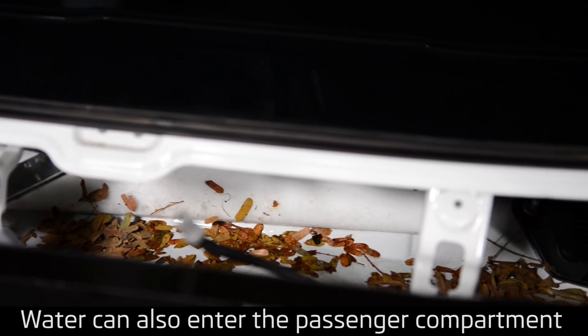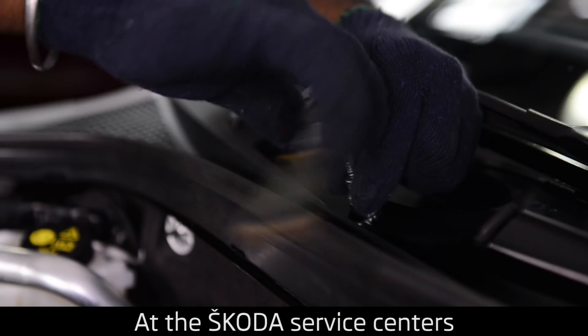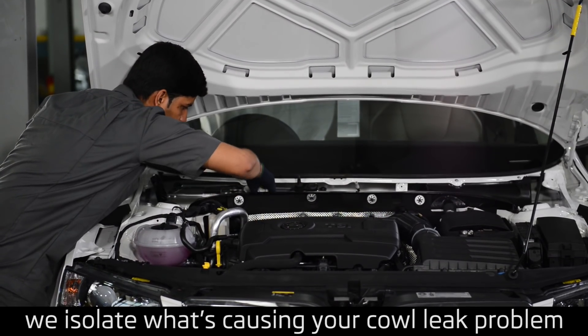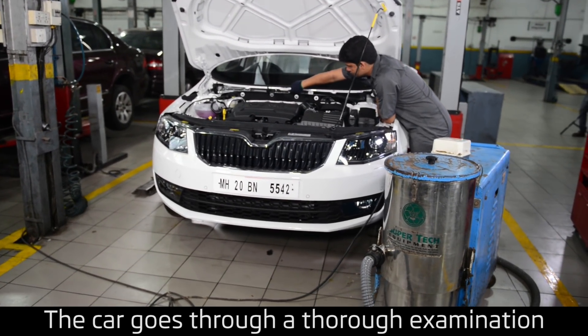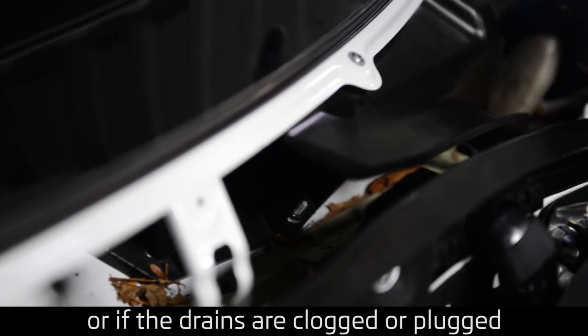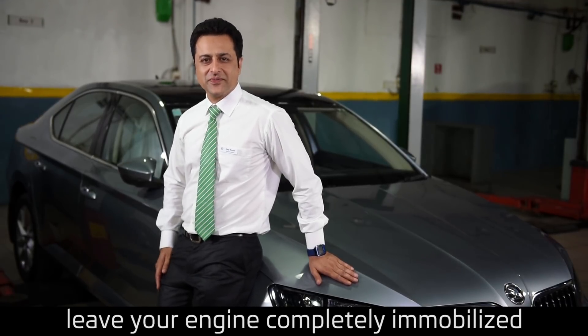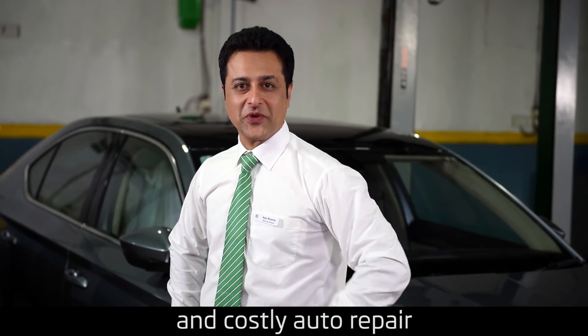Water can also enter the passenger compartment due to this blockage. At the Škoda service centers, with the help of a couple of methods, we isolate what's causing your cowl leak problem. The car goes through a thorough examination to see if there's any rust or if the drains are clogged or plugged. And in worst case scenarios, this can leave your engine completely immobilized, causing a much more time-consuming and costly auto repair.